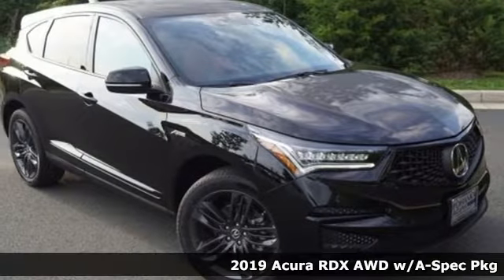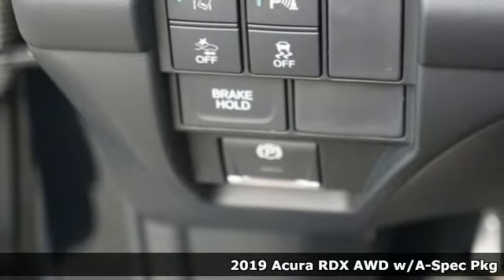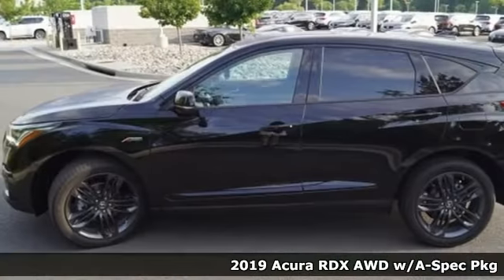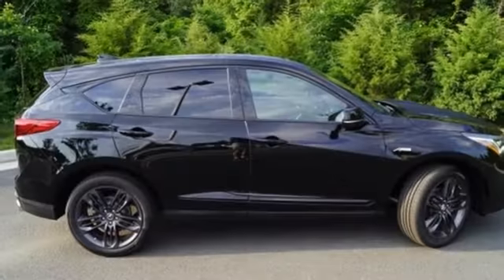Here's a 2019 Acura RDX. This RDX provides the room and safety you need with the aggressive styling, power and efficiency you crave. Plus, it offers an exciting list of features.